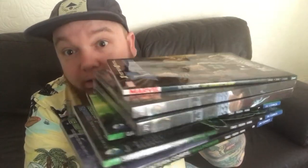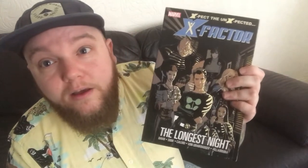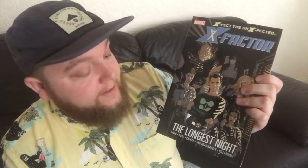Now for the trades — this big stack of hardcovers and softcovers. First up, on the recommendation of my good buddy Field Mouse from Comic Crypt's podcast, I picked up X-Factor. This run is over 10 years old now — it's by Peter David. Field Mouse recommended it because I wanted to read some old X-Factor stuff. He recommended The Longest Night, which I think is the first trade in Peter David's run. It's been recommended by someone who really knows the X-Men stuff, so I'm looking forward to checking it out.